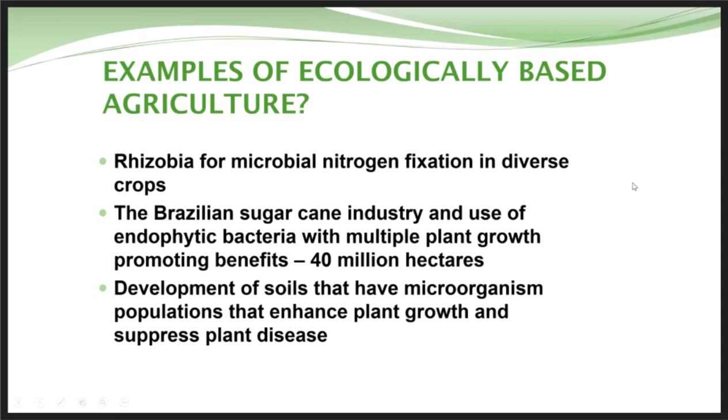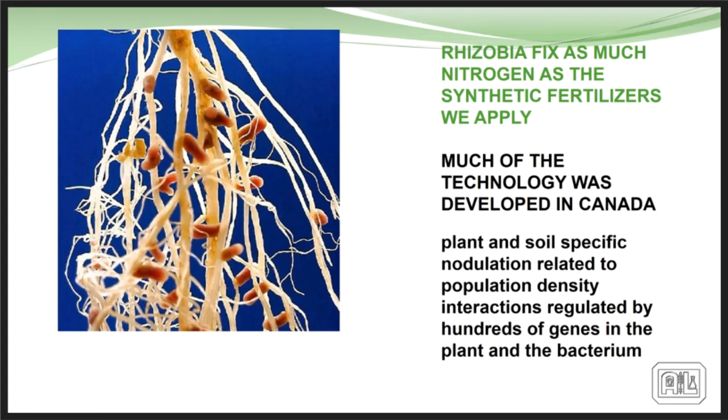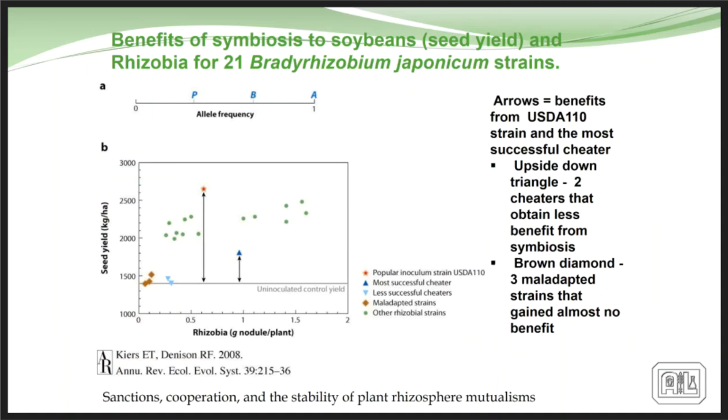Rhizobia presently used in agriculture fix as much nitrogen as the synthetic fertilizers we apply, and this has been developed in Canada for a long time. The reason this works is that breeders looked for the phenotypic relationship between the microbe and the plant they were inoculating. One rhizobium being used today is very aggressive, withstands the pressure of the rhizosphere, and does an excellent job providing nitrogen for the legume, whereas other rhizobium in the soil are less effective and some are actually slightly parasitic to the plant.